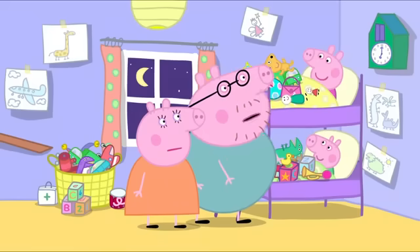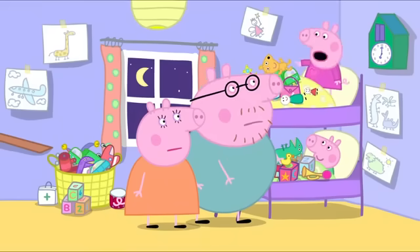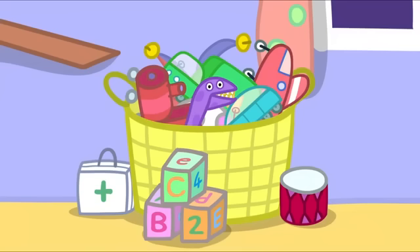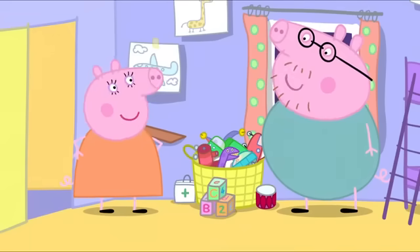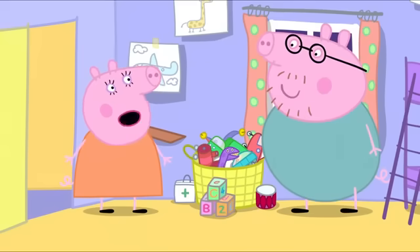Quickly, put the toys away in your toy basket. But the toy basket is full. Oh, so it is. Maybe you need a toy cupboard. Yes, I could make one tomorrow.